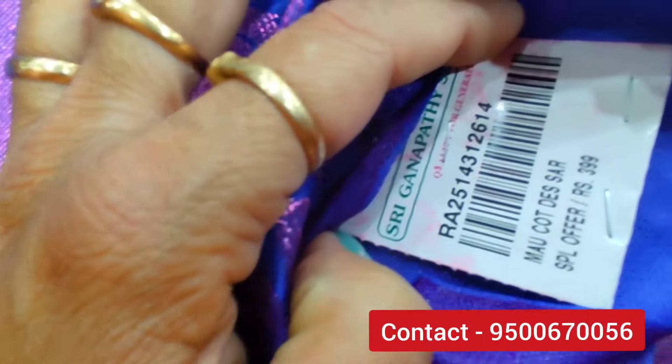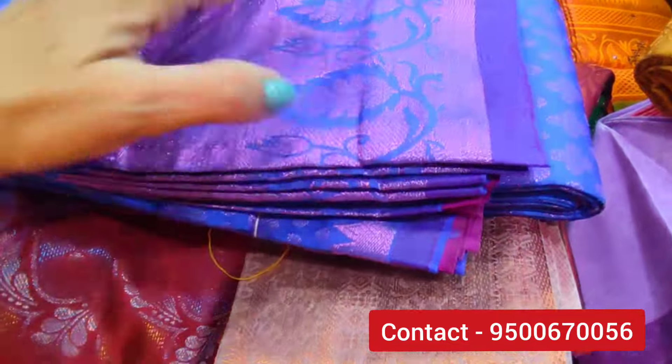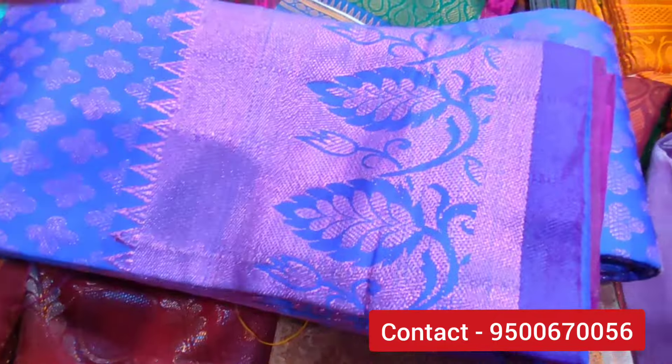We have a bright blue shirt. This is a special offer. This is $399. It's a vibrant shirt — blue, dark, pink.